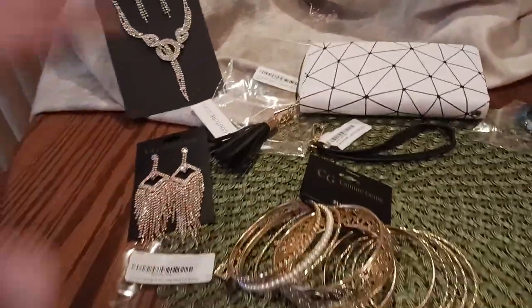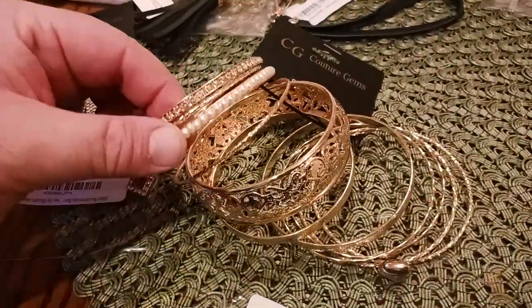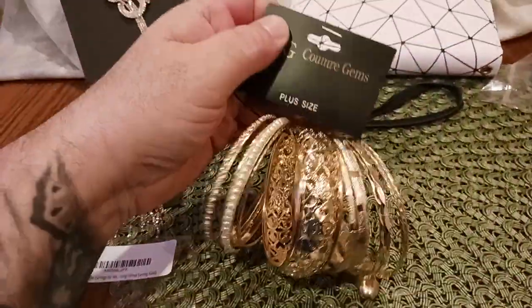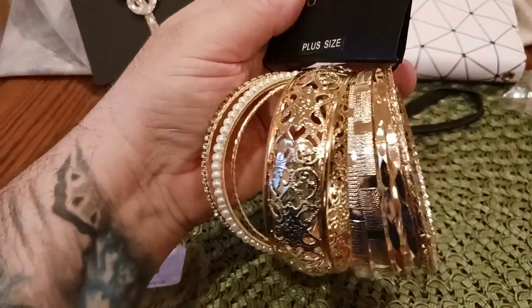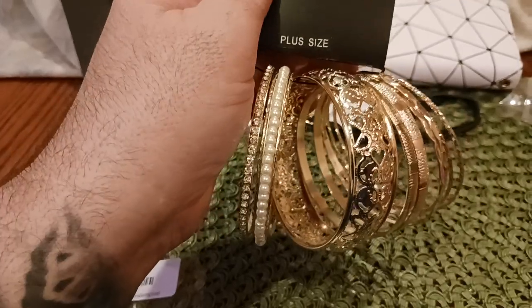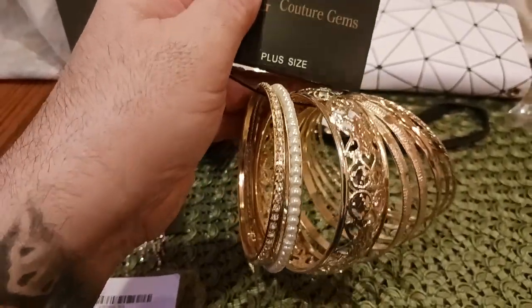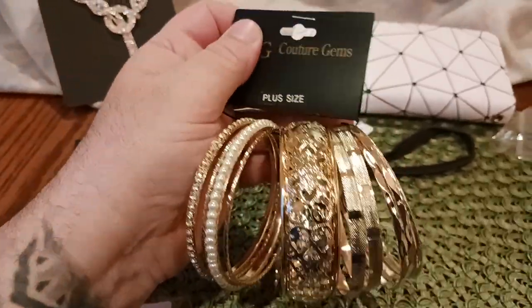With that being said, pair that with some nice bangles — bangles or bracelets — and you can mix and match these. When you buy this, you do get the entire set, so choose whatever you like, whatever floats your boat. Very, very nice cuts and impressions in these. Some of these have diamonds, some of them have pearls — faux pearls, obviously. Faux gold. But you get the idea — you just want to look classy.